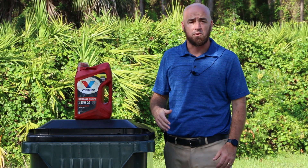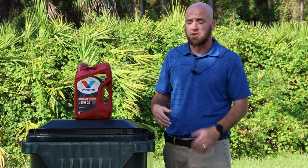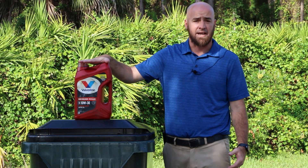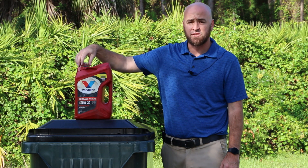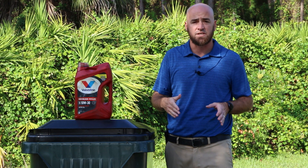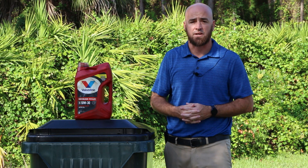If you change your motor oil at home and you want to dispose of it properly, we do ask that you put it in a jug like this — whether it's a five quart like this one here, a one quart, or a gallon jug. Just make sure that the lid is screwed on tight. You can place it next to your garbage or recycling tote on collection day, and we will collect it while we collect your normal trash and recycling.